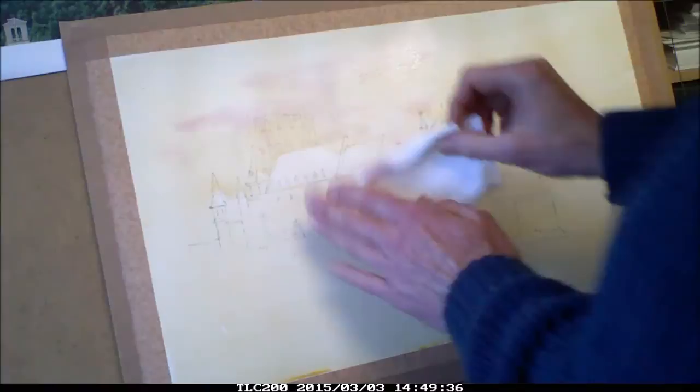The sky is just a warm wash of raw sienna. I'm keeping it simple as there's much detail in the castle and I don't want it to compete.